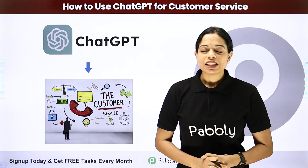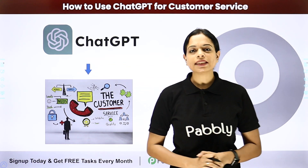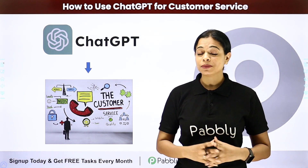Hello everyone, welcome to Pabbly. We all know that customer is the king — we have been listening to this jargon for quite some time now.